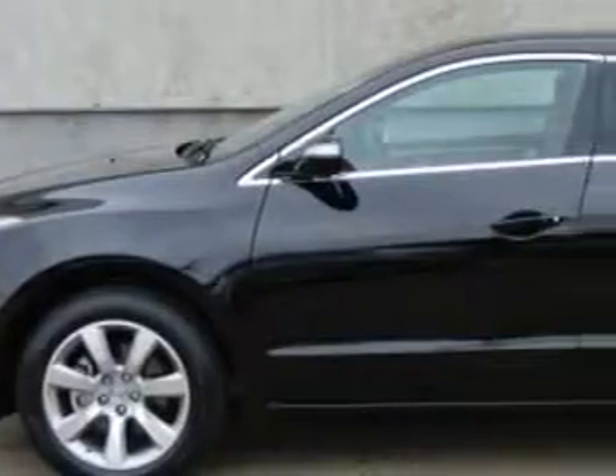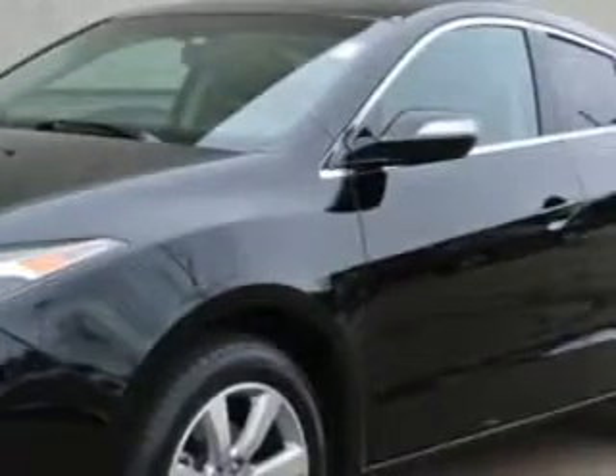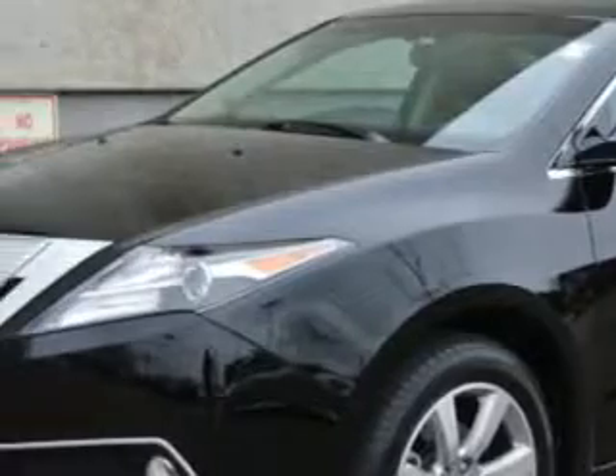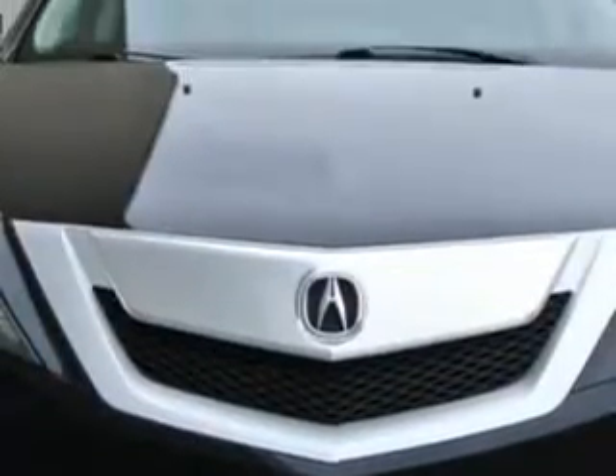You will love this crystal black pearl 2012 Acura ZDX SUV, all-wheel drive, equipped with a six-cylinder engine and an automatic transmission. Enjoy an impressive 23 miles to the gallon on this great SUV, with features like hill descent control.